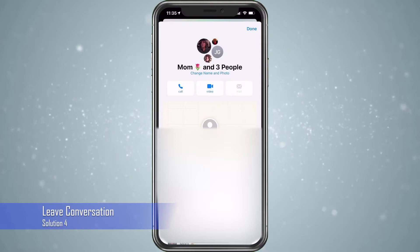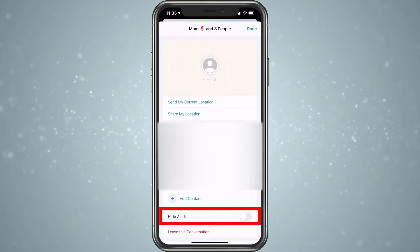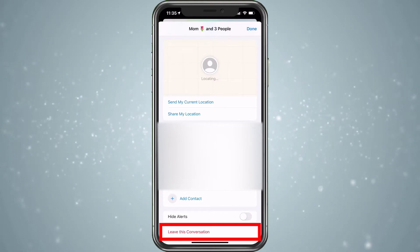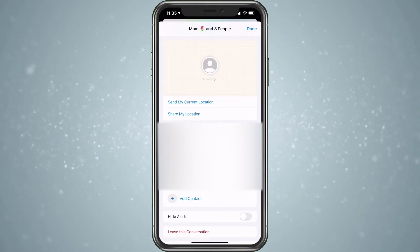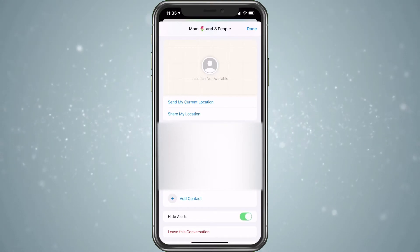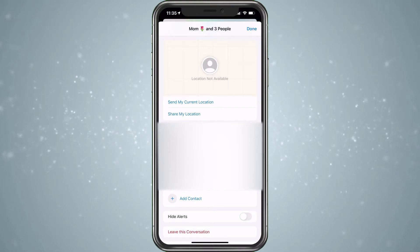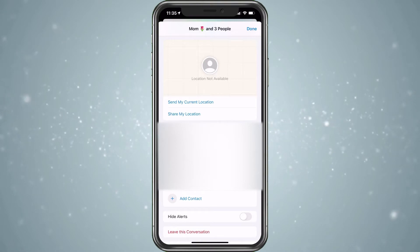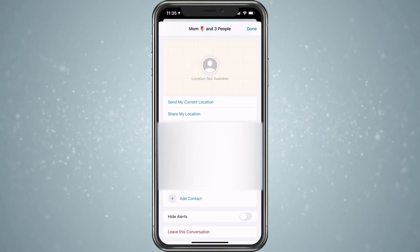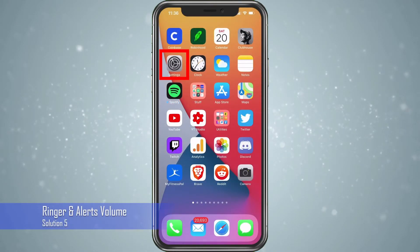Let's say you're in a group message and you're not getting alerts. You could scroll down and you can see Hide Alerts there. If for some reason it's not on, you can always go ahead and choose Leave Conversation and then just rejoin it — just start a new message to get back in. This is another way to do it, but Hide Alerts — just turning that off — is the quickest way. But if you're not getting messages from this group and you're getting it for everyone else, and Hide Alerts isn't the issue, definitely leave the conversation.